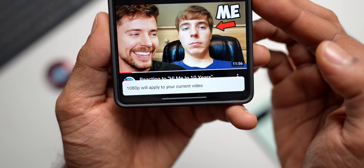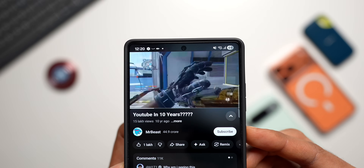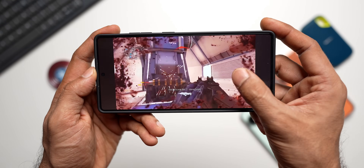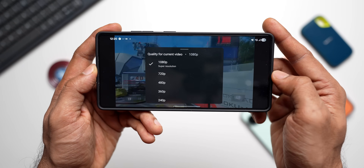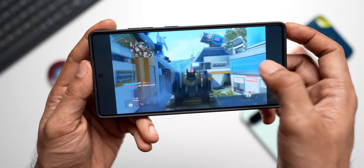Viewers can choose between the upscaled version or the original quality. The feature uses AI to automatically create high-resolution versions of videos that were originally uploaded at standard definition or below 1080p quality. The primary goal is to make older videos more watchable on large, high-resolution TV screens.